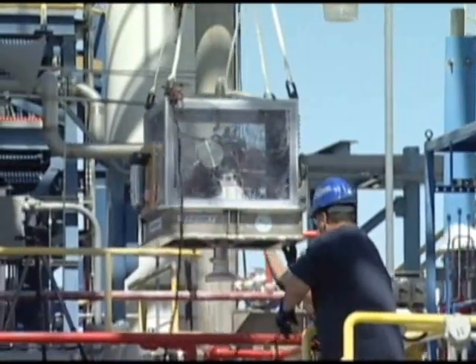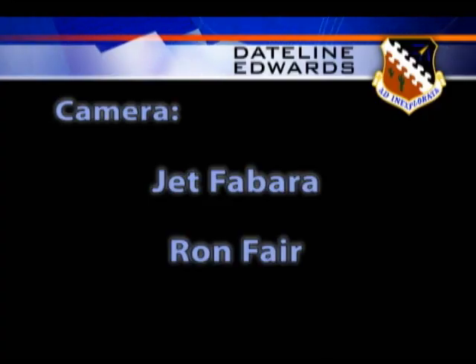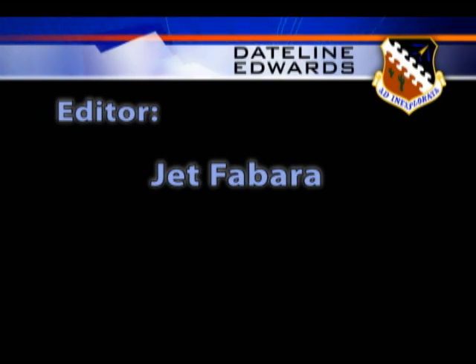Jet Faberra, Edwards Air Force Base, California. This has been Dateline Edwards. If you have questions or comments, we'd like to hear from you.